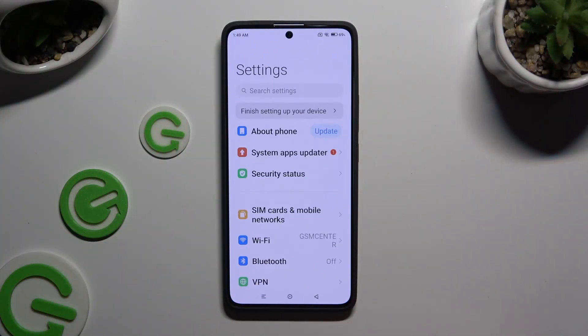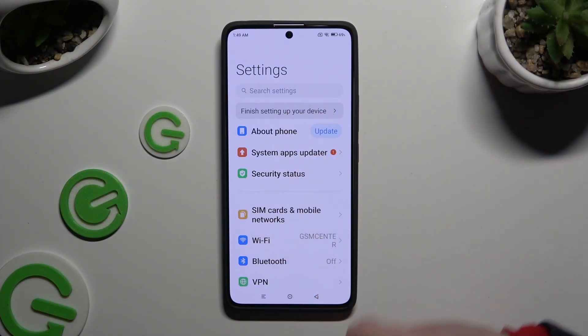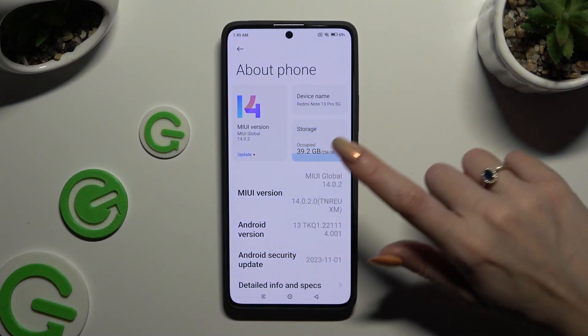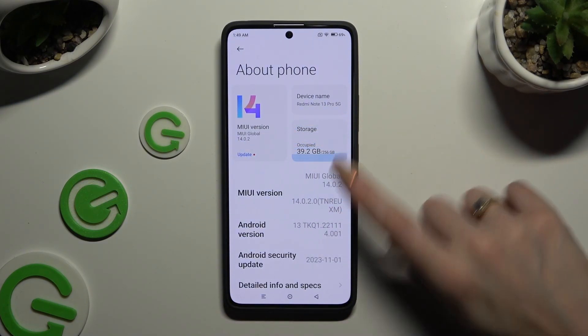Begin by opening Settings and tapping on About Phone at the top. Then select Storage under Device Name.